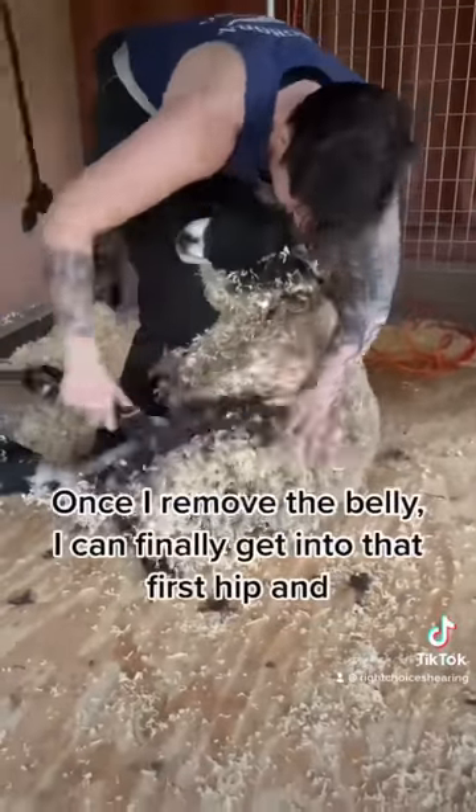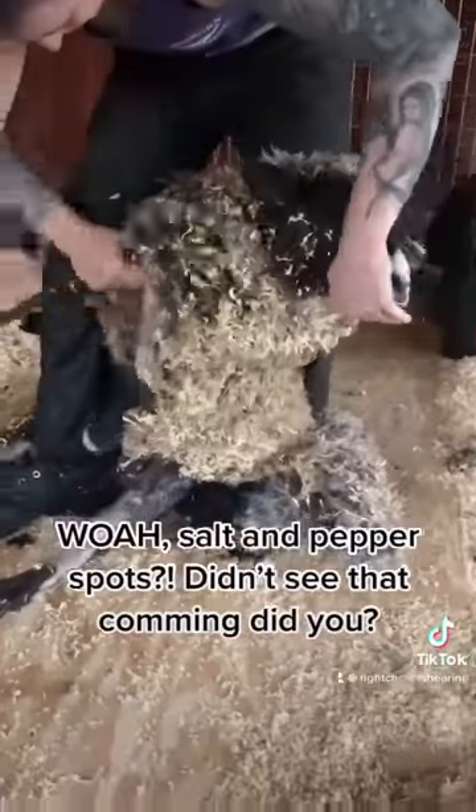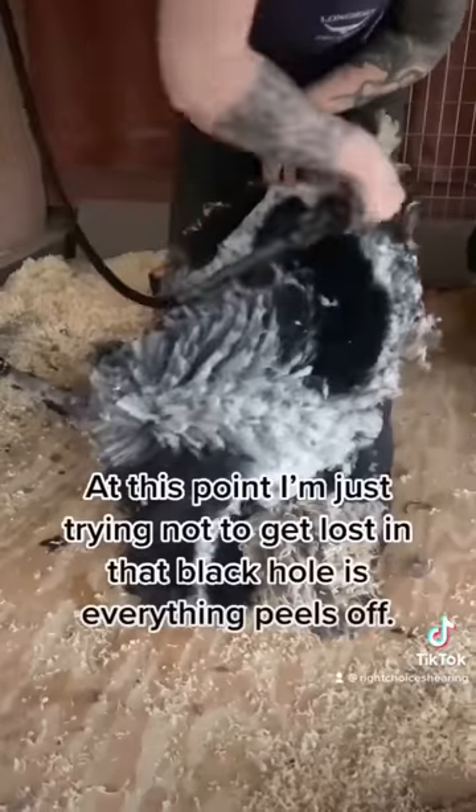Once I remove the belly, I can finally get into that first hip — and whoa! Salt and pepper spots! Didn't see that coming, did you? Now we move up the neck, cleaning off her little cheek.